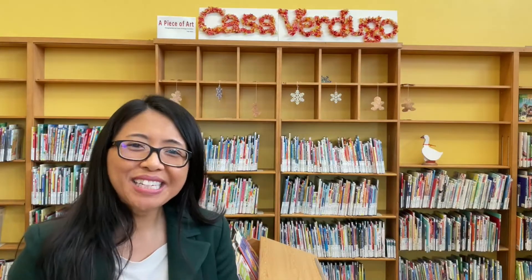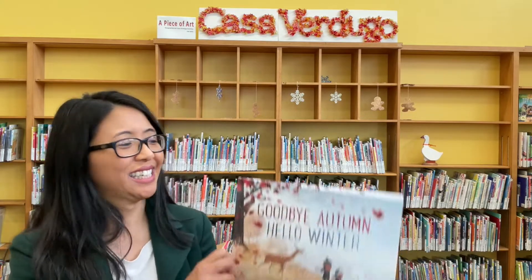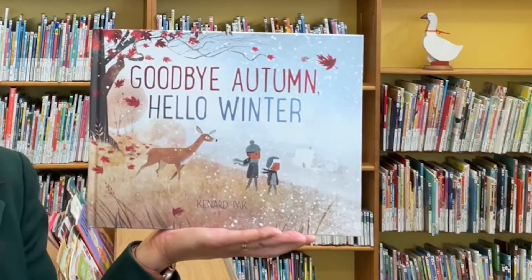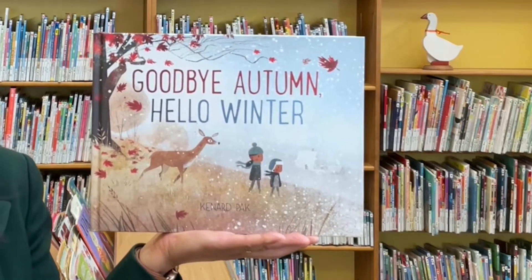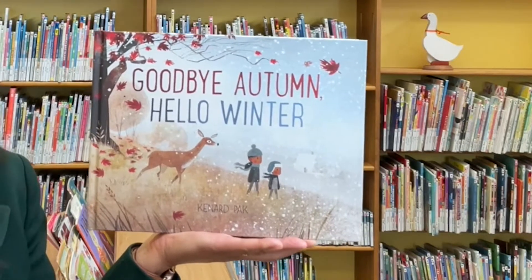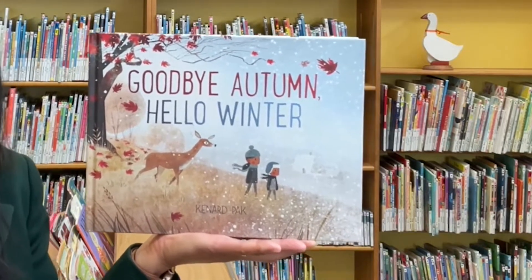Hi library friends, I'm Miss Vivian and welcome to Storytime. For today's program I have a story about seasons. With permission from Macmillan Publishers, I'm very happy to share with you Goodbye Autumn, Hello Winter, written and illustrated by Kennard Pak.